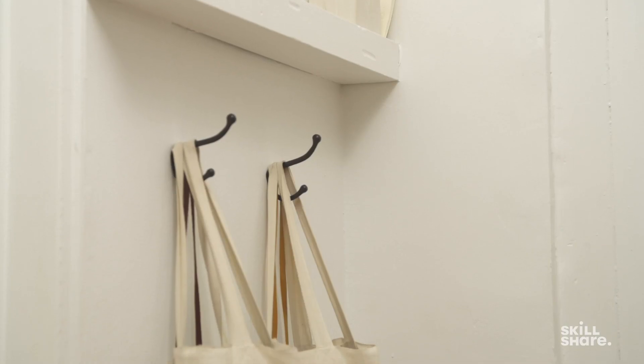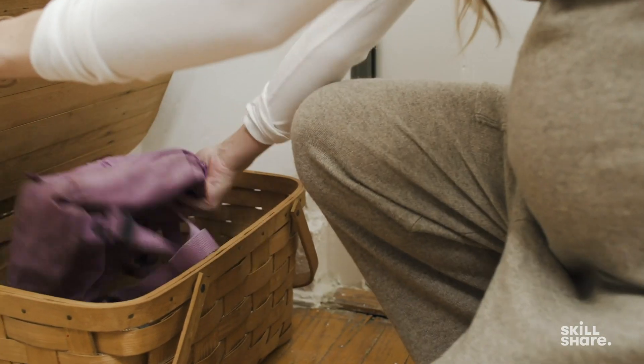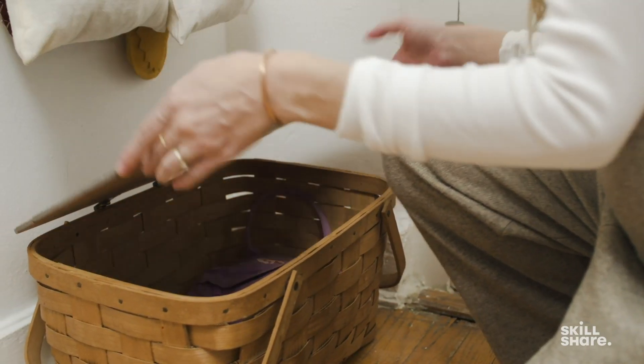It might be that you need a hook or a bag or a basket. It might be that you have three coats too many and having just one would mean that it gets hung up. Whatever it is, try to identify the actual attainable action you can take to shift that trigger point from a point of discomfort to something that goes away.